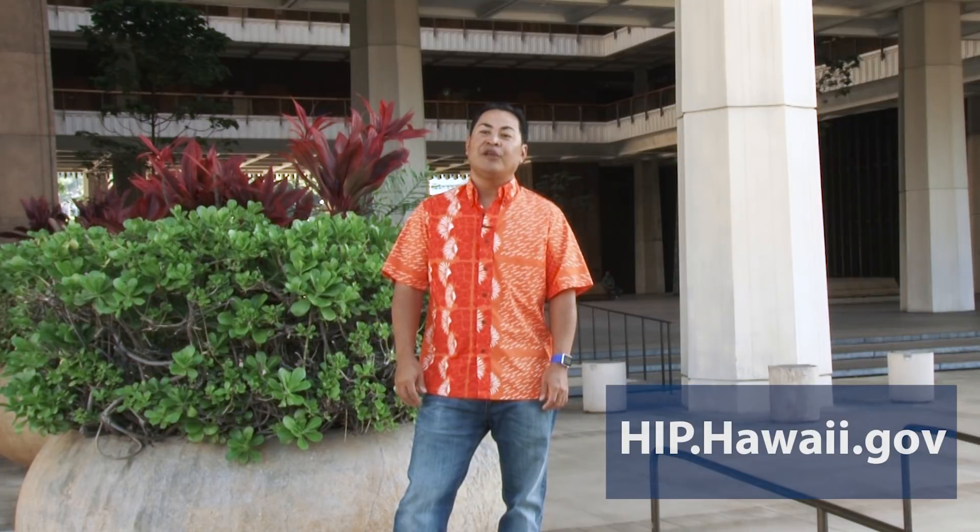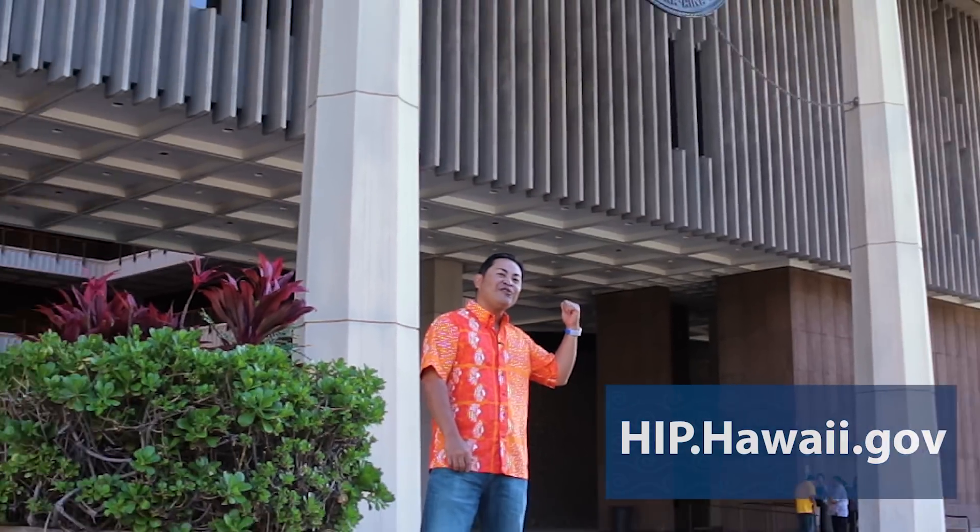Using your computer on the state network, log on to HIP at hip.hawaii.gov. You know you've done it correctly if you see the Hawaii Information Portal logon screen.